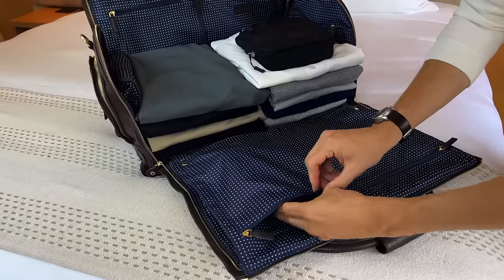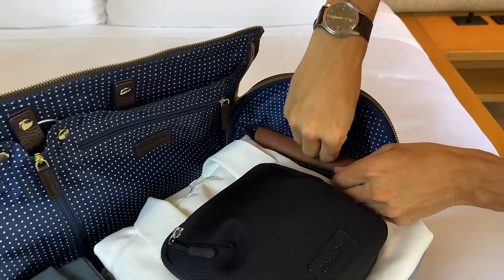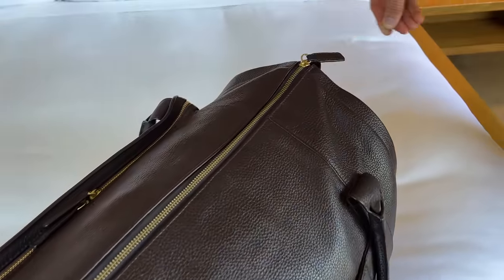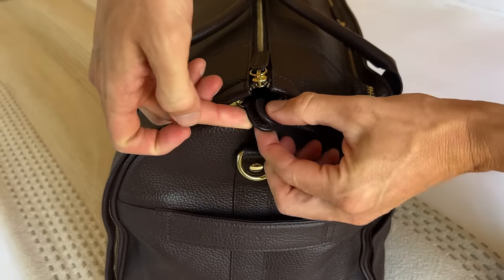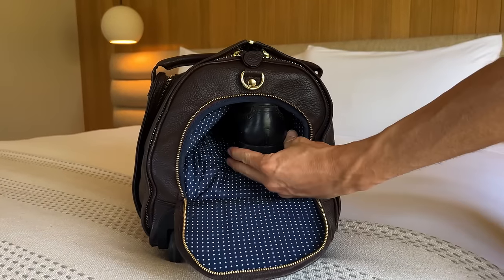It's equipped with five internal pockets that keep all my small items organized and right where I need them. This bag is the perfect carry-on size, and it meets all airline requirements. Plus, there's a pocket to keep my dirty laundry and shoes separate.